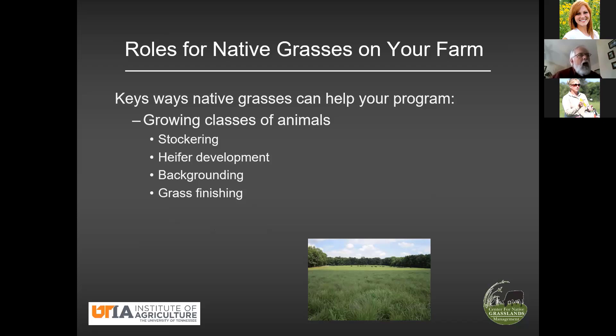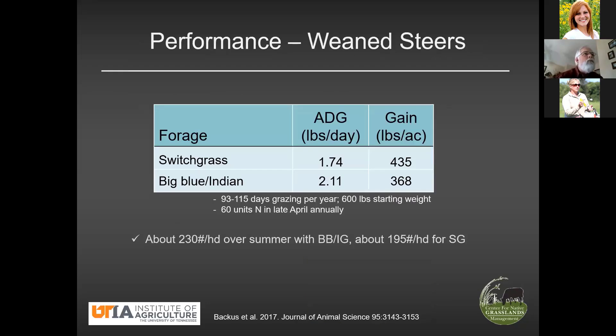Let's start off with growing classes of animals. You see four categories there that occur to me as growing classes of animals. What we know about these is that the common denominator is high rates of gain. For each one of these, we want high rates of gain and we want inexpensive gain as well. Let's take a look at some data that tells us where we stand on this.